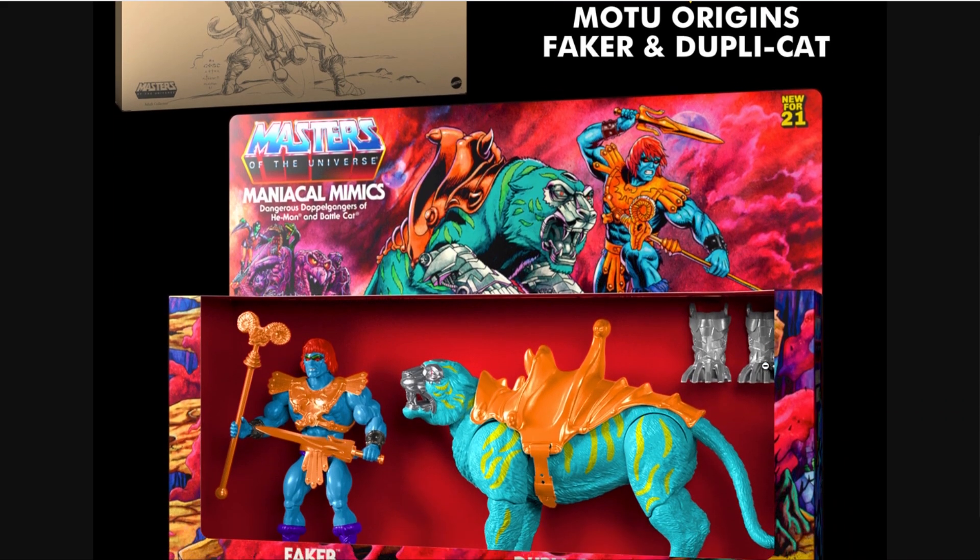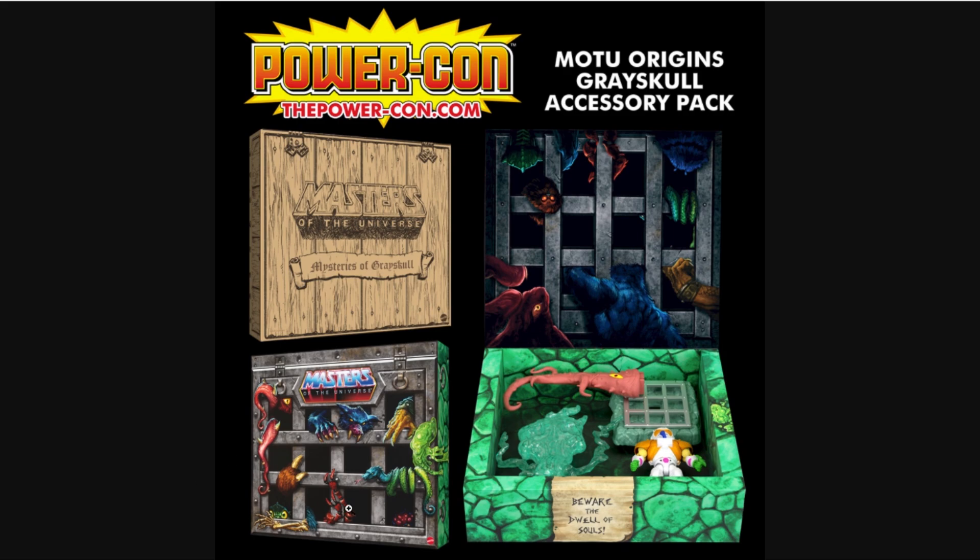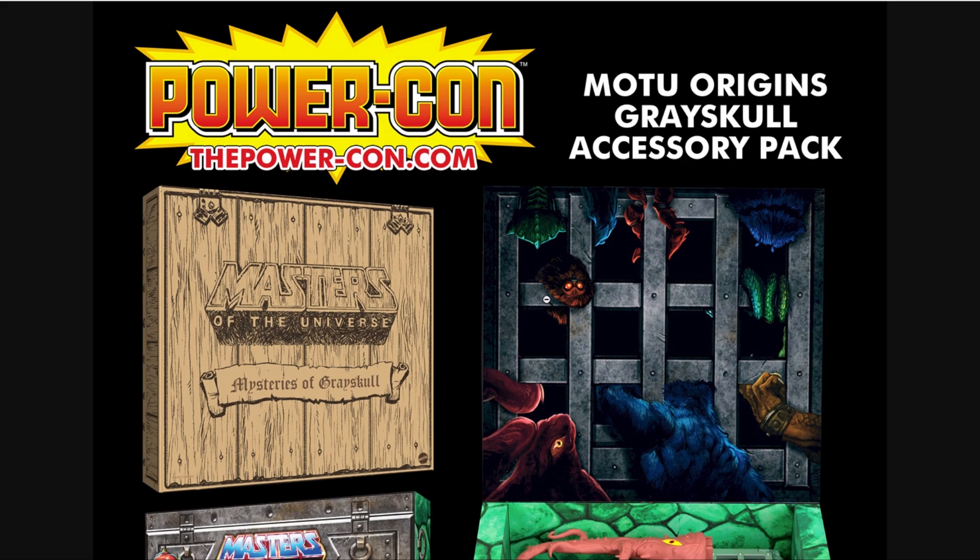MOTU Origins Faker and Duplicate — so amazing. Now for the one exclusive I was really hoping to get — I didn't even care if I missed Faker, Duplicate, or the Horde pack. I was really really trying to get this, and unfortunately total failure. Let's have a look at it — the Masters of the Universe Origins Grayskull Accessory Pack. I wasn't able to get any of the pre-orders on the PowerCon pre-order date, and I had no chance to get it on Big Bad Toy Store either.